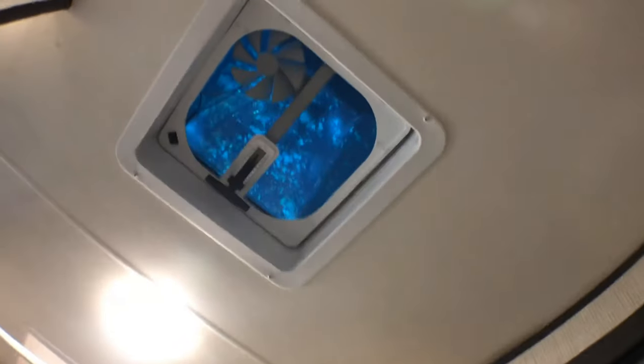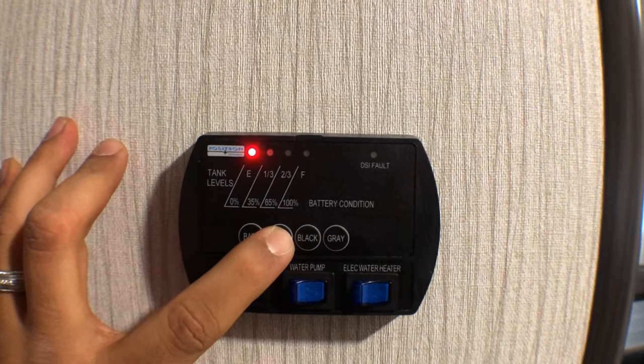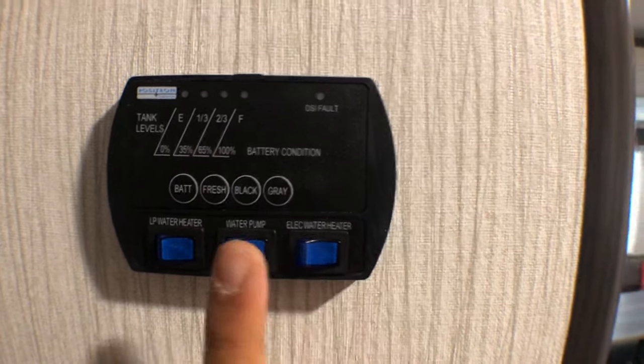What's cool is that you have plenty of room — you can sit down comfortably and not feel cramped like in most RVs, which is something we really like. There's a vent too. There's also a panel that tells you if your battery is full, your fresh water tank level, black water tank, and gray water tank, plus your gas water heater, electric water heater, and water pump controls — they all work great.